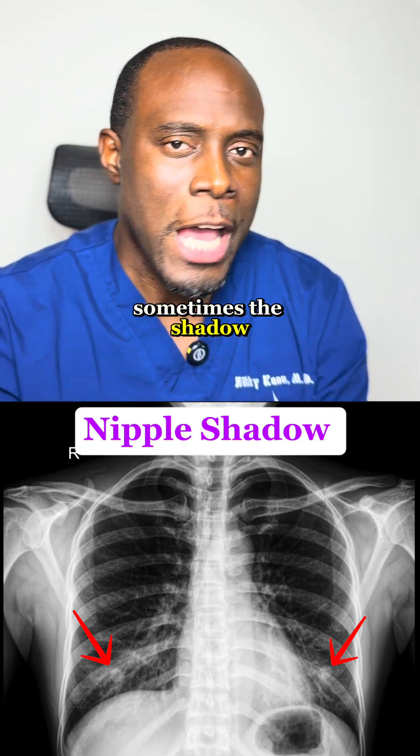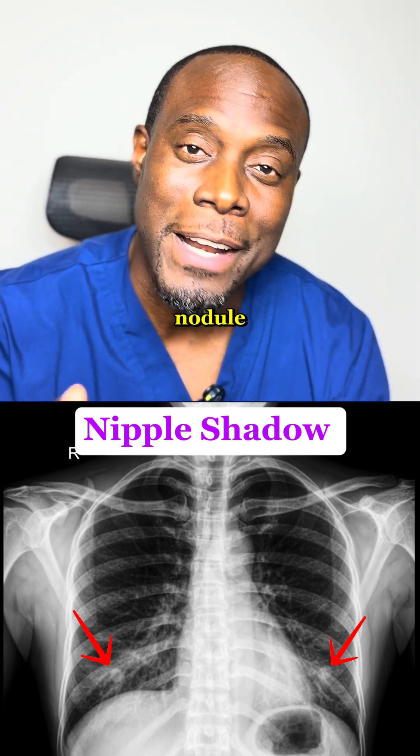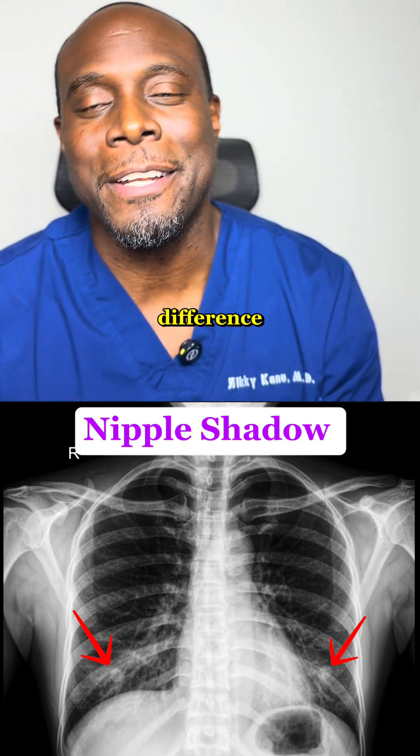Nipple shadow. Sometimes the shadow of your nipples can be mistaken for a lung nodule. Radiologists are trained to tell the difference.